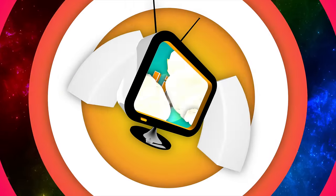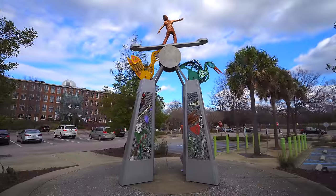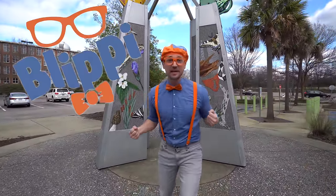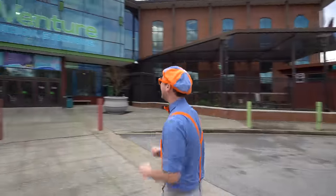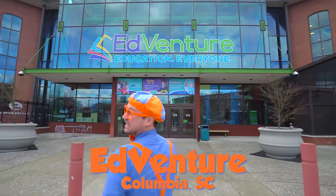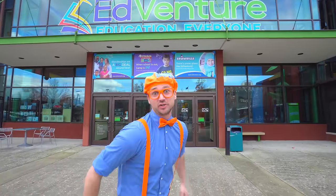So much to learn about, it'll make you want to shout, Blippi! It's me, Blippi! And today we are at a very fun place, and I am so excited to show you where we're at! Today we're at Adventure in Columbia, South Carolina, and this is a children's museum.